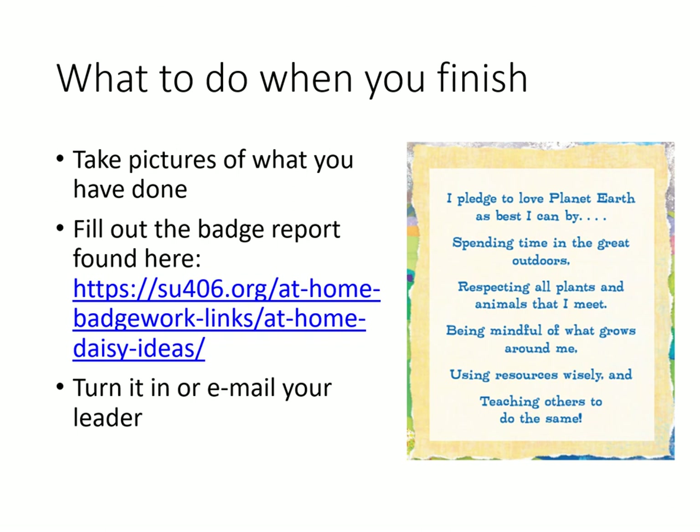Finally, are you ready to take a pledge? Let's read it together: I pledge to love Planet Earth as best I can by spending time in the great outdoors, respecting all plants and animals that I meet, being mindful of what grows around me, using resources wisely, and teaching others to do the same. Hope you've enjoyed this badge. Thanks a lot.